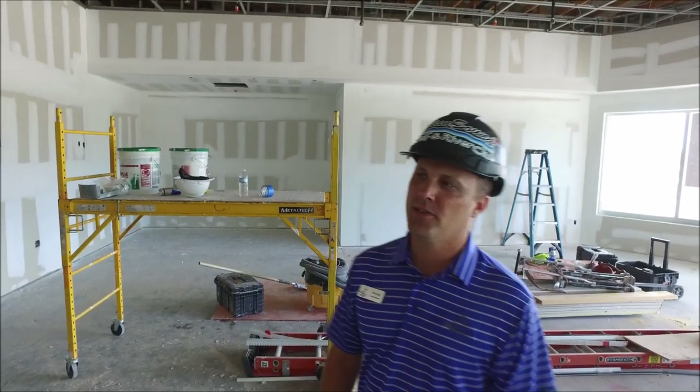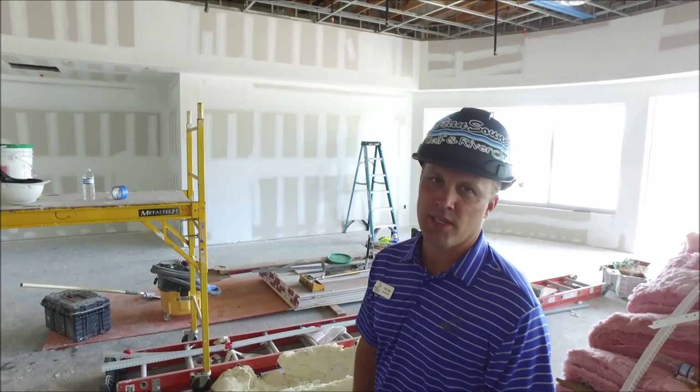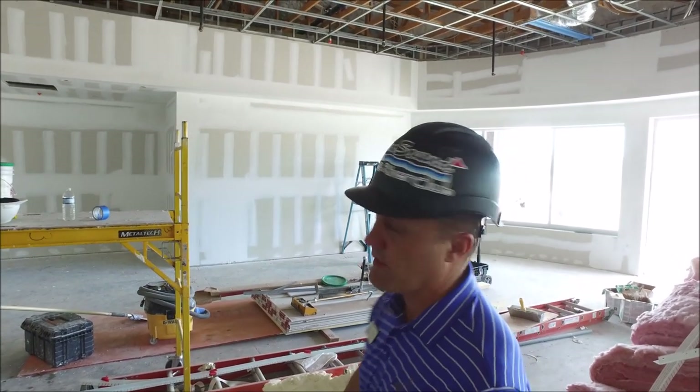We're inside the pro shop space. You can see they're getting it all prepped up for painting. We should be starting to paint very soon. They've got all the walls skimmed up and you'll see some more details very shortly.